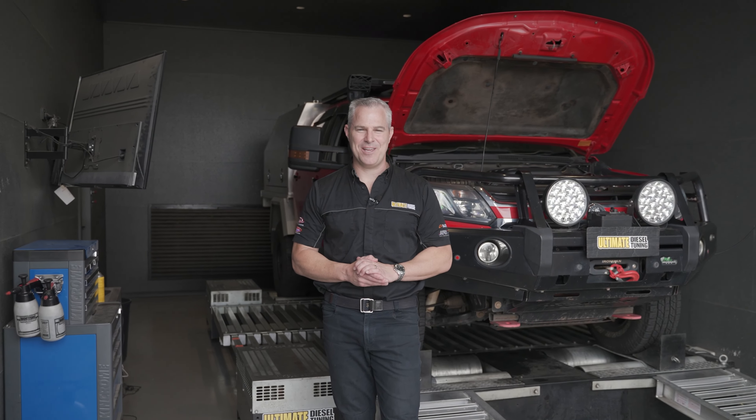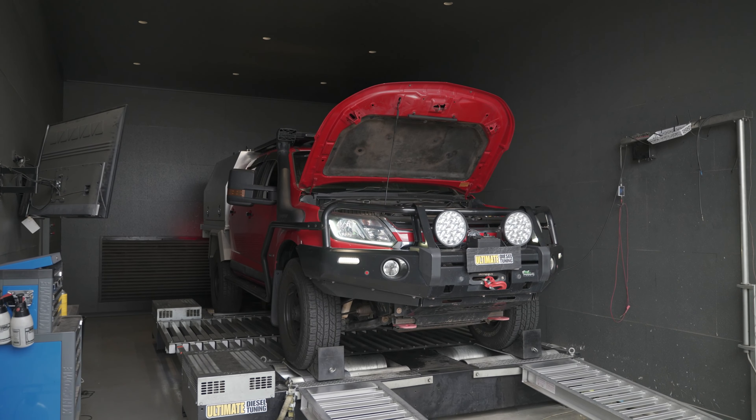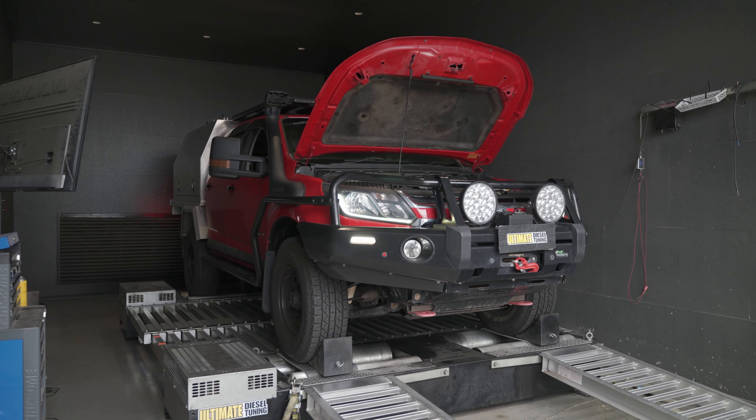Hey guys, it's Rob from Ultimate Diesel Tuning. Behind me is a 2017 RG Colorado, and it's in our Golco shop for a custom dyno tune.